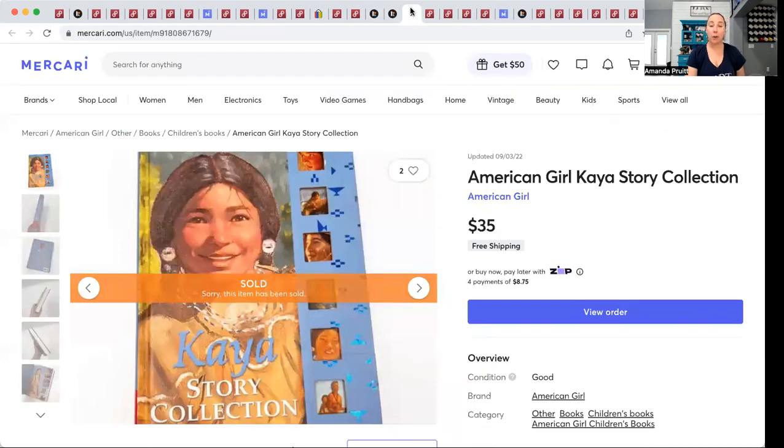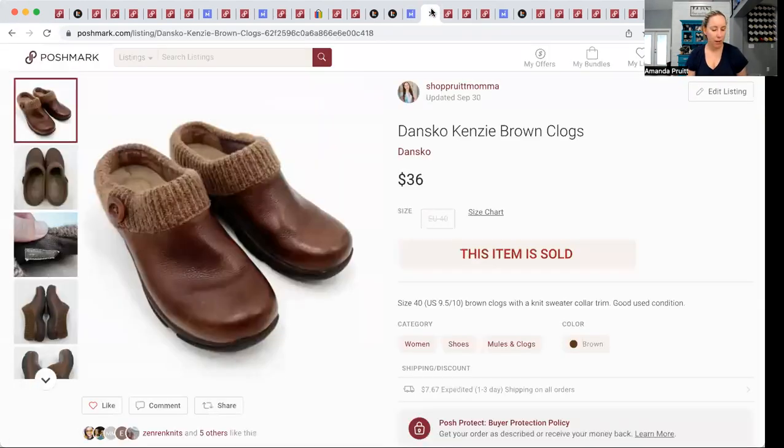Back to Mercari — American Girl books, especially the big collection books. I've sold them individually too and they always sell pretty quickly because they're expensive. I had $4.17 into this and it sold for $35. I did offer free shipping on this one because I ship books media mail using Pirate Ship, since none of the platforms really have that option built in.